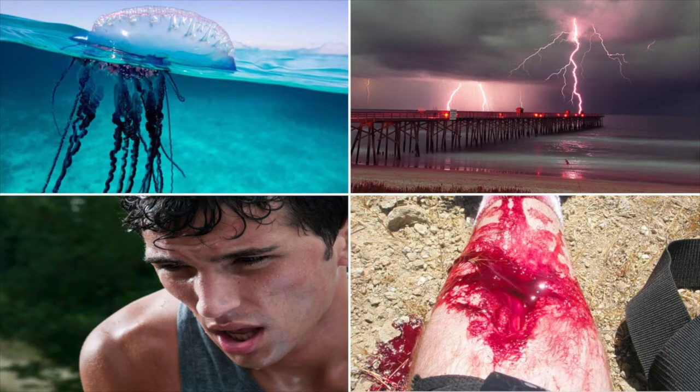Four main things we're going to talk about today: marine envenomations, lightning injuries, hyperthermia, and bleeding control — four common things that our lifeguards can actually do something about. Anytime I talk about preparing protocols or making medical kits, my whole thing is: what can a first responder or EMT save a life doing in the first five to ten minutes? A 16-year-old lifeguard can save a life better than any doctor or paramedic if they know what they're doing with these four topics.